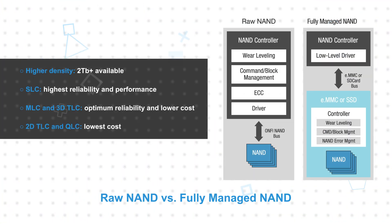NAND Flash is available in densities exceeding two terabits and tends to move quickly to new process nodes to reduce cost per gigabyte, resulting in short life cycles. It offers fast sequential writes and erases and tends to be used mostly for data. It's offered in different varieties that optimize for performance, reliability, and cost. Developers can use raw NAND for the lowest cost or managed NAND for simplified design.